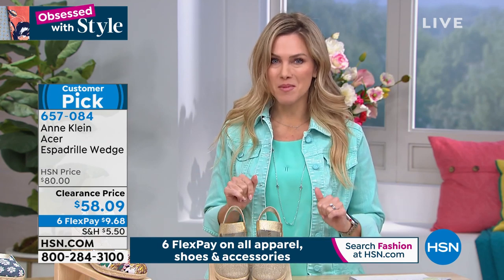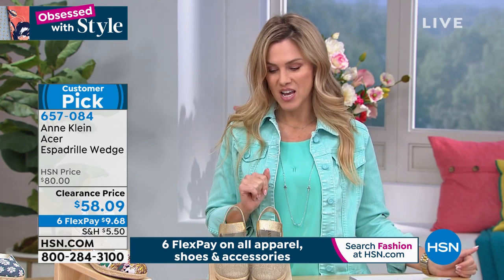We're going to talk about our today's special from Diane Gilman in a little bit. Let's bring you some fabulous footwear from Anne Klein. And when I think of Anne Klein, I think of elegance, sophistication, and timeless. So perfect timing to bring you a great little espadrille wedge that just screams fresh and fun and youthful, but still very ladylike.